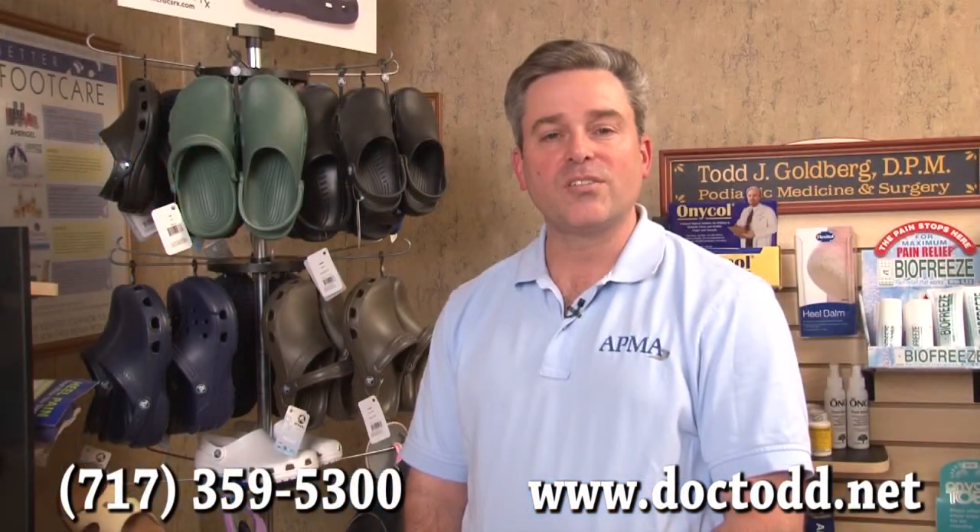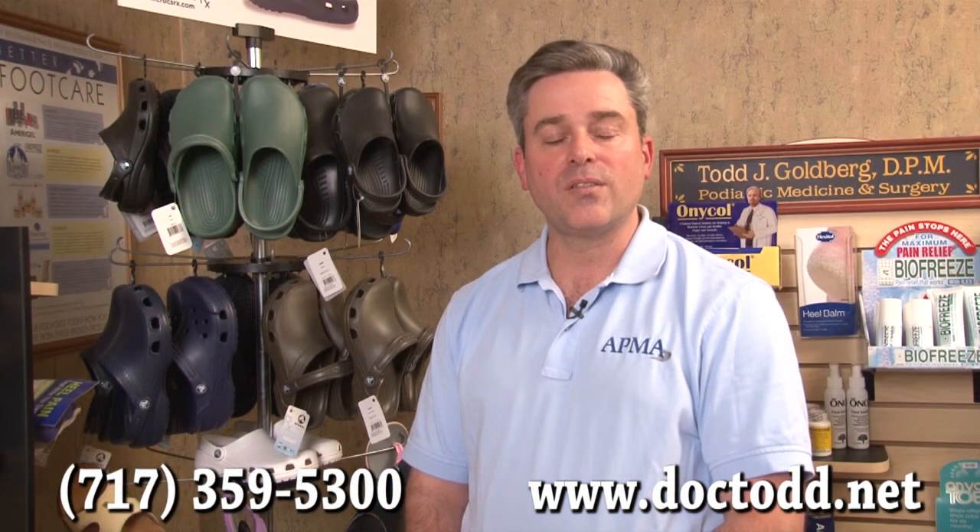Please feel free to discuss any questions you may have regarding the products here at the Foot Specialty Store with my office manager, Donna, before or after your visit.